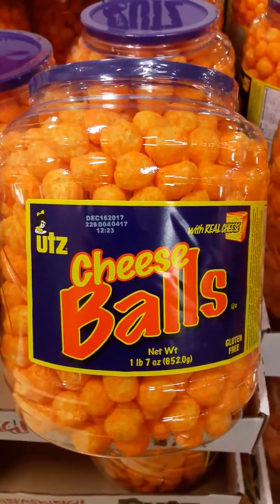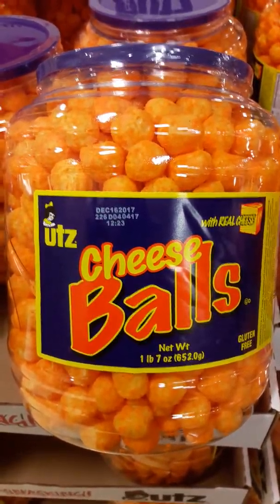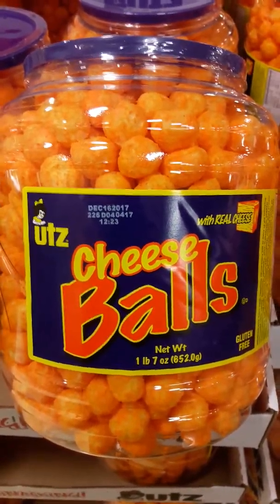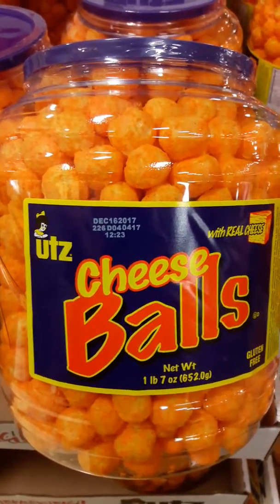And I walked up to him and I said that I'm about to say something — I'm butting in — and if he doesn't want to hear it, to please tell me and I'll walk away. But he entertained me. I went on to talk to him about these cheese balls and to tell him that on the label it says 'cheese balls.'